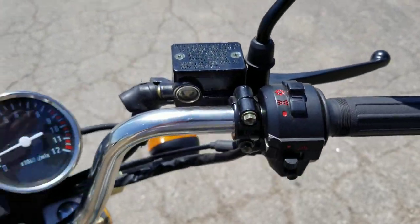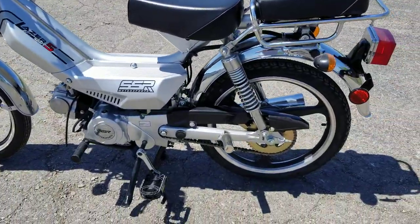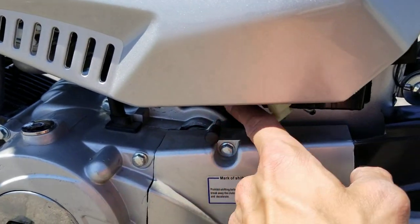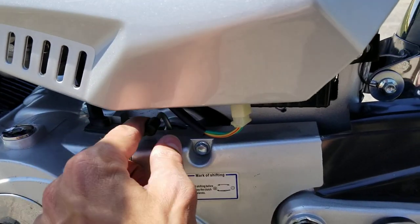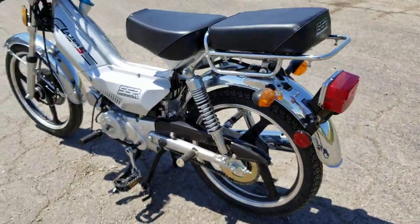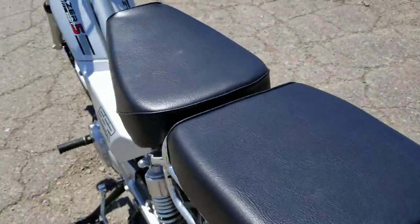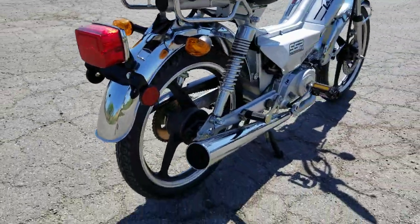So you've got everything including mirrors to make it street legal. You also have your clutch, and you can easily engage or disengage so you can pedal very easily. It's a two-seater with one and two seats, along with your turn signals in the rear and the brake light as well.